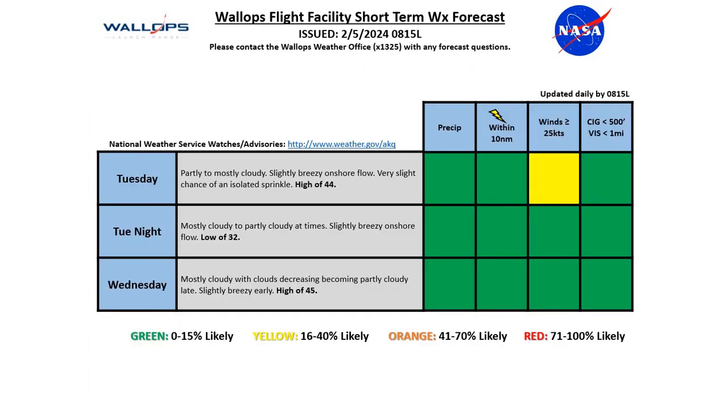Looking at the next couple of days weather-wise, we'll see partly to mostly cloudy conditions on Tuesday and those slightly breezy onshore winds through the day. I do have a yellow risk for those winds that are above 25 knots — that looks to be about 15 to 20% chance of seeing that. Should stay below that, but there is a chance those winds could overshoot what the modeling is showing. Otherwise seeing a high around 44 degrees and that very slight chance of an isolated sprinkle through the area.